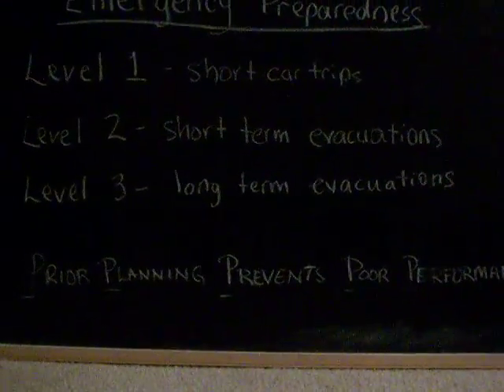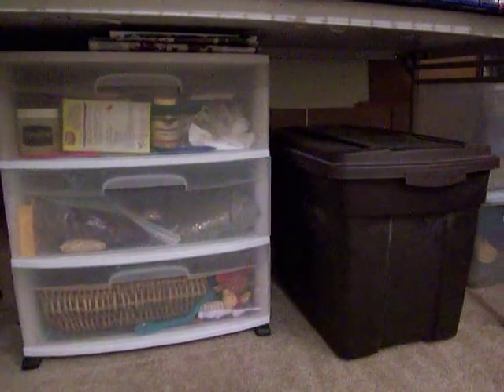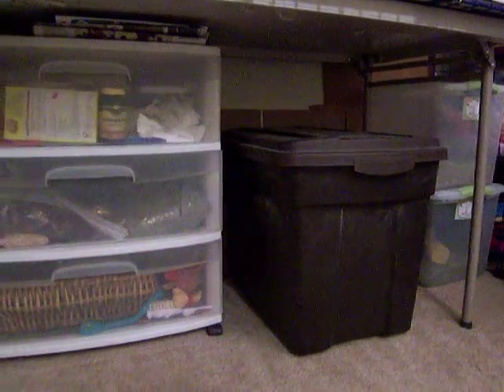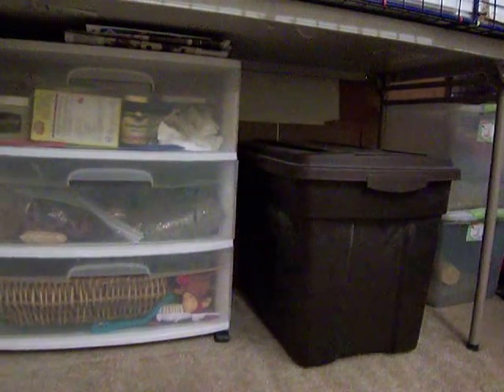Level 3: Long Term Evacuations. If you live in an area prone to hurricanes, tornadoes, or earthquakes, and you know there is a possibility that you will be evacuated for longer than 24 hours, keep your daily supplies close at hand and in easily transportable containers. Have everything you may need in stackable bins to make it easier to shove them into the car and go.